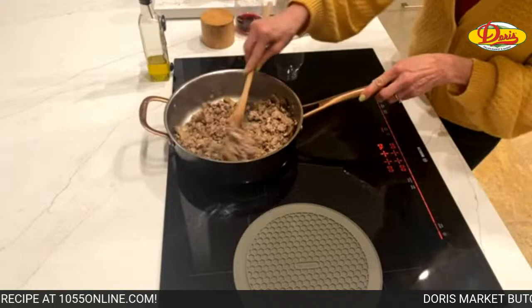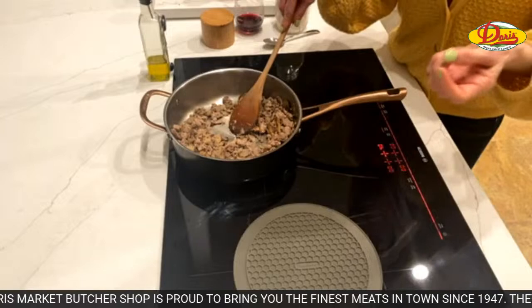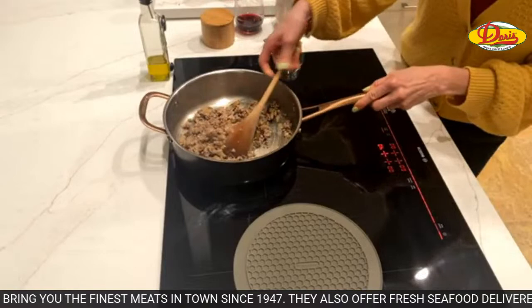Heidi says in school they served it on mashed potatoes. I've heard of it on mashed potatoes before — also on a baked potato, which sounds good. If you don't want to do the bread, that's an option.